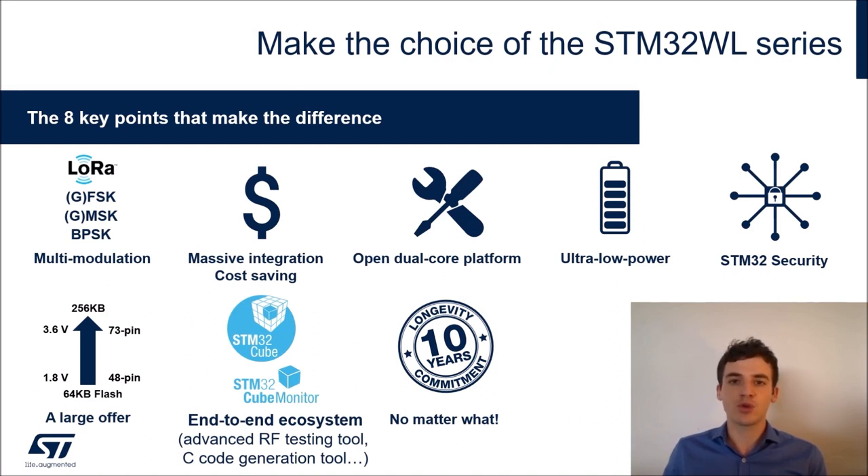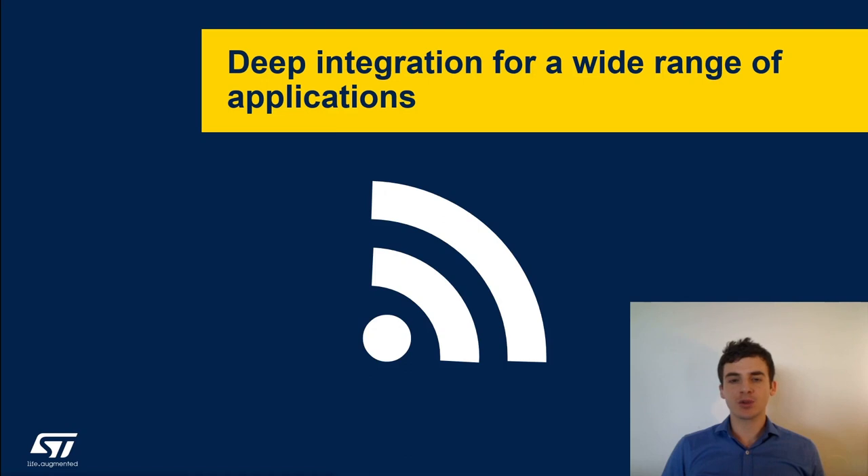We offer a large range of packages from QFN up to BGA, with many different part numbers depending on the number of modulations you want to activate or the flash size you need. When we release a new silicon chip we always provide a full ecosystem with it. Finally, we have our 10-year longevity commitment: whenever we release a part number, we commit to selling that same part number for at least 10 years, and this commitment is typically renewed every year, so it usually lasts much longer.